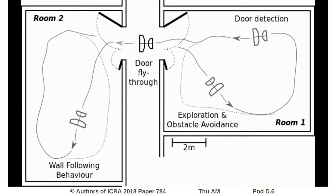The task was simple: the Delphi started in one room and had to autonomously explore the room trying to find an open door. Once it did, it had to traverse the door into an adjacent room where the task was repeated.